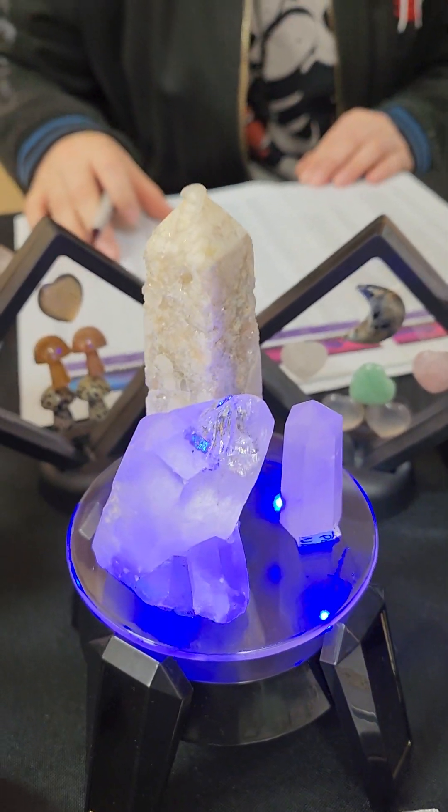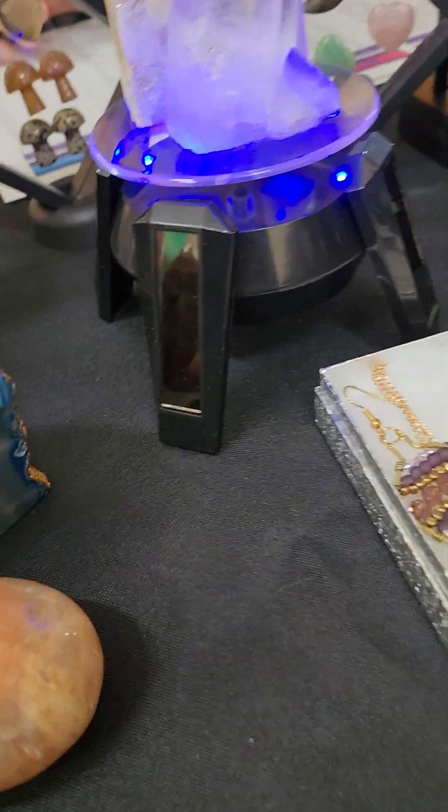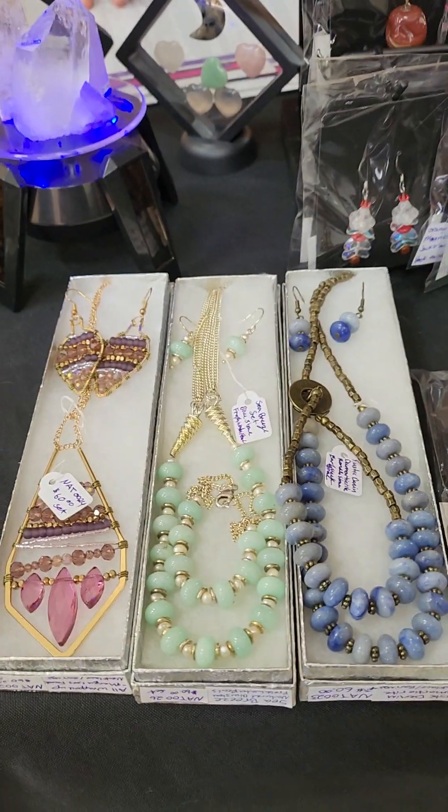So then we have quartz, and a couple of little quartz. And then we have some wire wrap necklaces.